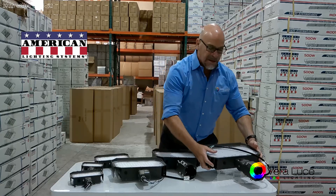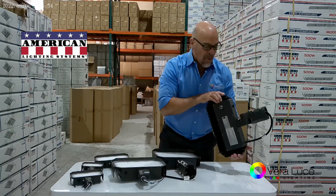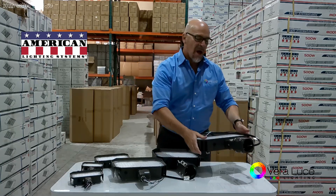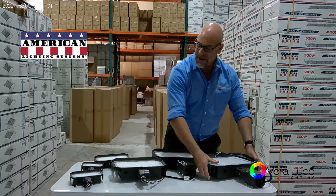Stainless steel hardware, dimmable, with or without photocell on certain models. The photocell is mounted on the back so the light won't cycle every time it turns on — it turns itself off.